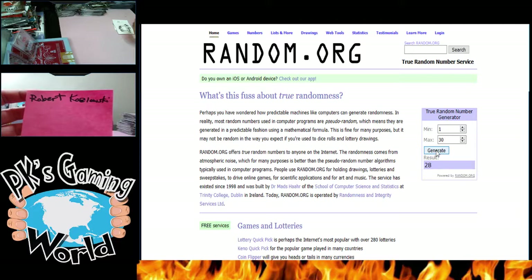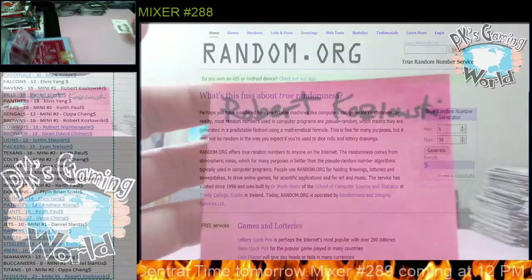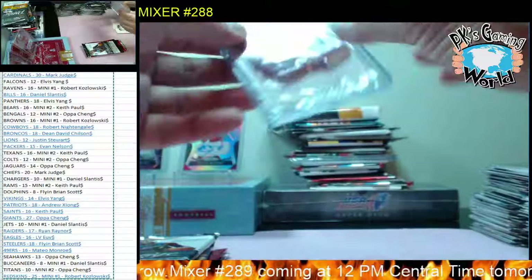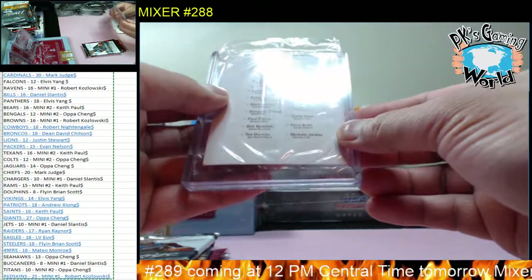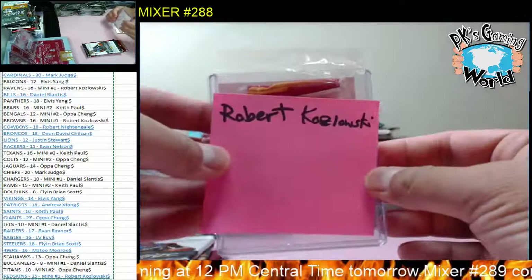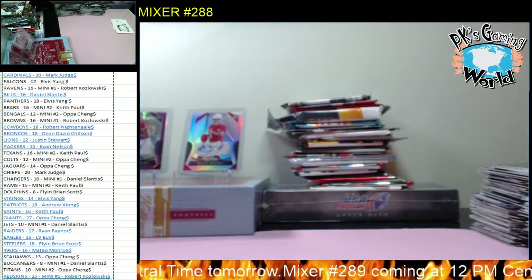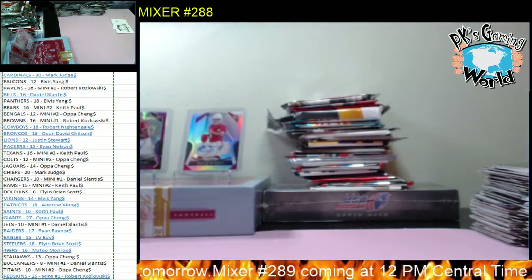Good luck Robert, five times. One, two, three, four, and five - pack five. Go back here, good luck Robert. One, two, three, four, and five - you got the Miami Heat number 32, piece of jersey. I think that's a Shaquille O'Neal jersey - mini jersey. Here you go Robert, that's yours. And I'll replace it with a Leaf Draft Football. All right guys, that's it for Mixer number 288, thank you everybody.